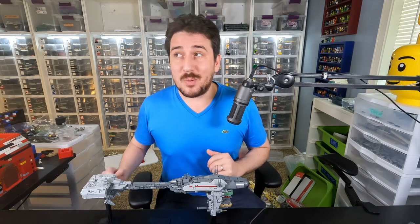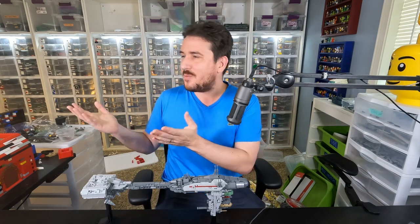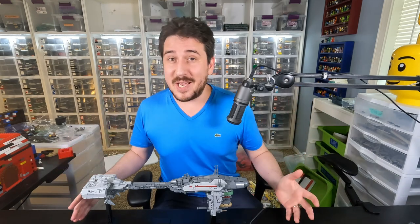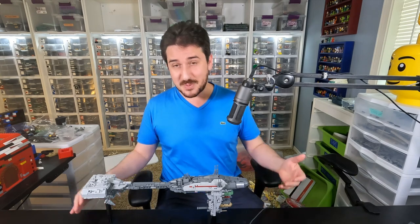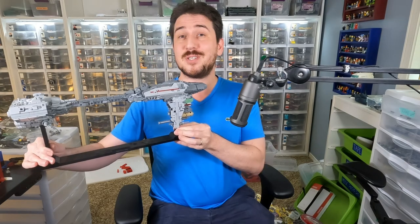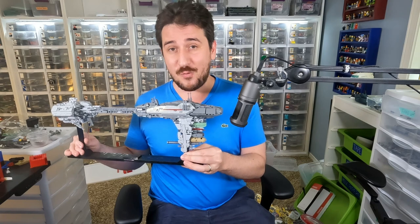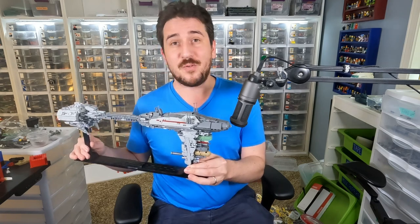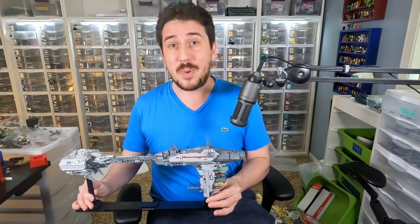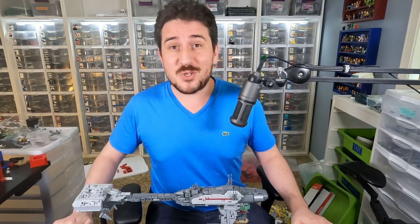Hey everybody, welcome to Brick Vault. Today's video was inspired because I was just looking around our studio and I realized we have a lot of Lego Star Wars custom spaceships — and I don't just mean a lot, we have a ton of models. For some of our favorite ship designs we've built them over and over again at a bunch of different sizes, and I realized we never actually did any type of comprehensive comparison video for any of the duplicate ships.